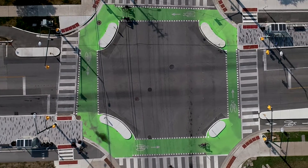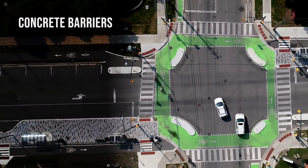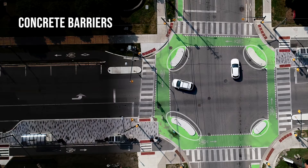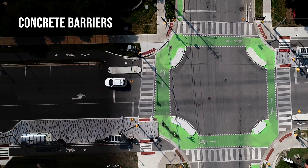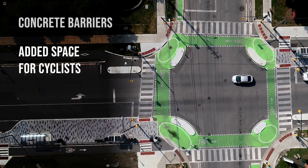There are four main elements to a protected intersection. Four concrete barriers separating vehicles from cyclists and pedestrians who are crossing. A safe and protected space for cyclists to stop and wait to cross.